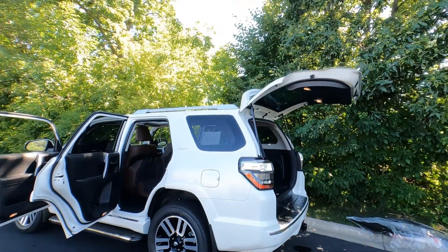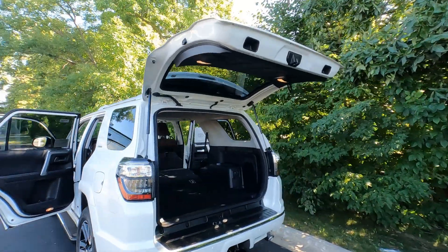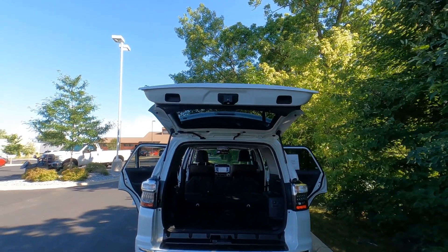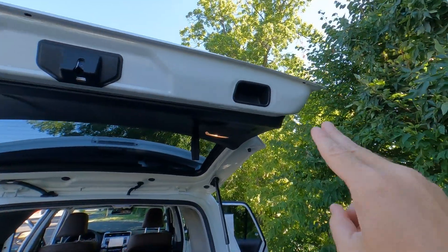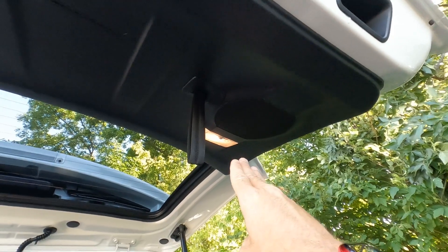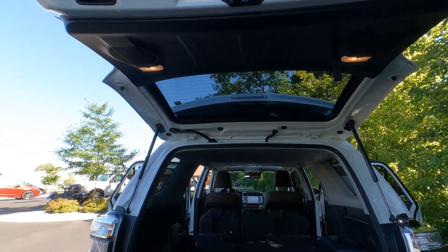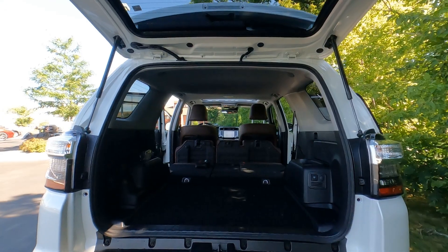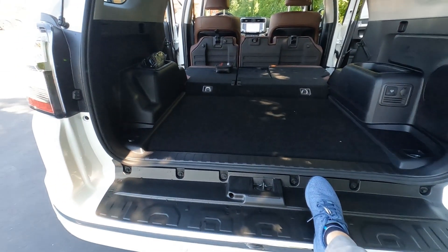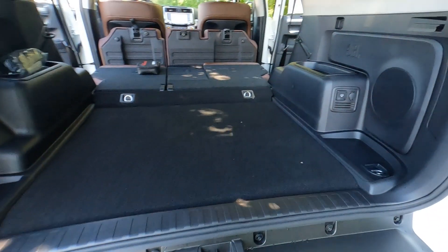The liftgate on the 4Runner lifts up very high, keeping it out of the way so you won't bump your head — though be careful it doesn't hit the garage door. It's not a power liftgate; there are assist handles and a strap to pull it down. There are two speakers and two lights inside the liftgate, making it a great tailgating vehicle. The step bumper is a great place to sit, take off your boots, or relax.